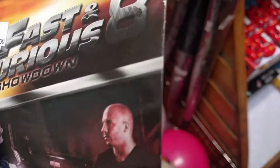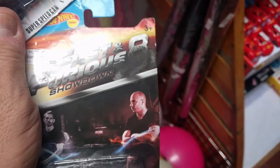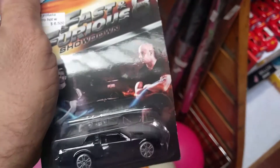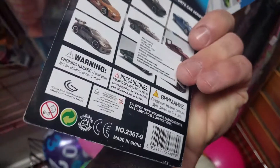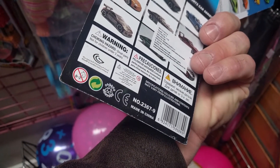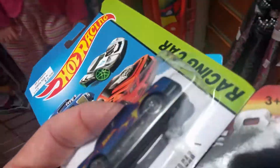And check this one out. It's got the Fast and Furious showroom hot wheel. Look at the wheels on that thing. It's not Mattel. Made in China.